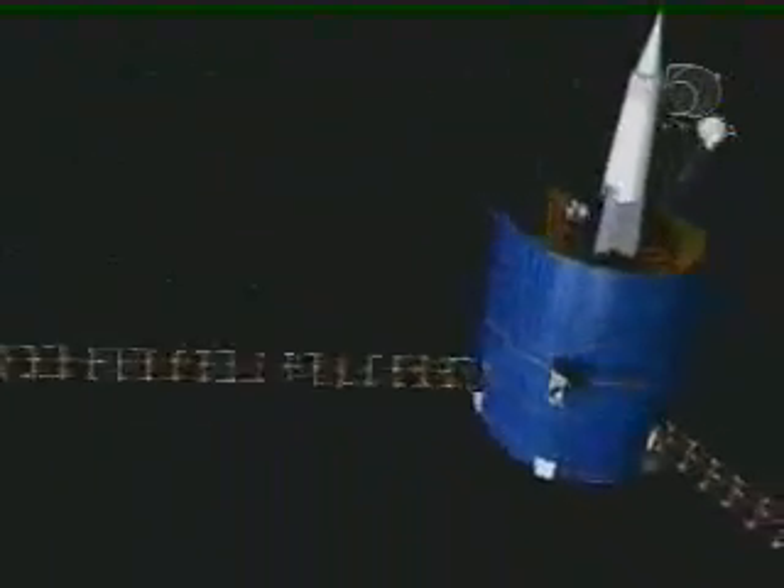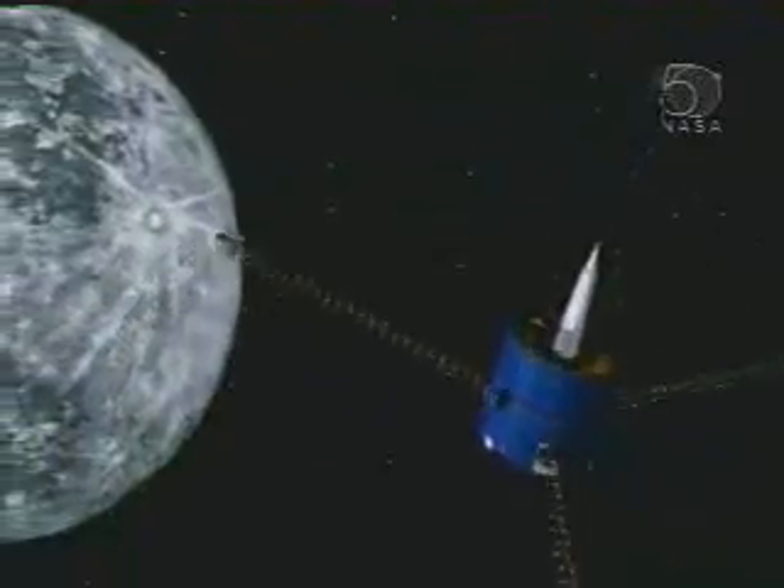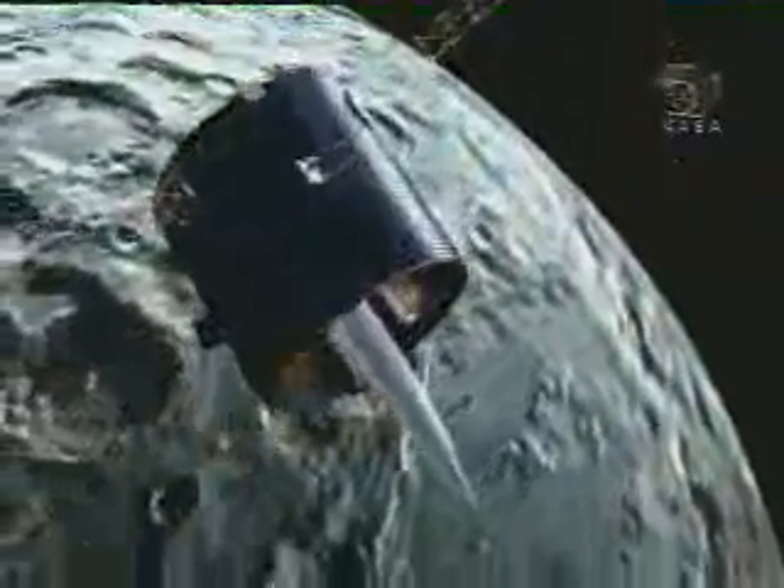After a five-day transit to the Moon, Lunar Prospector successfully completed a 19-month global study of the Moon's surface, providing insights into lunar origin and evolution, while attempting to determine whether water ice is present in the Moon's polar regions.